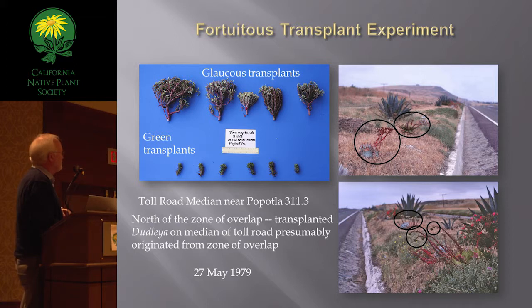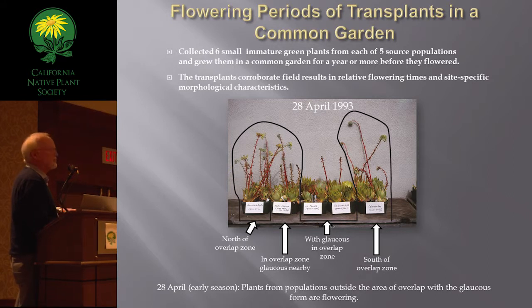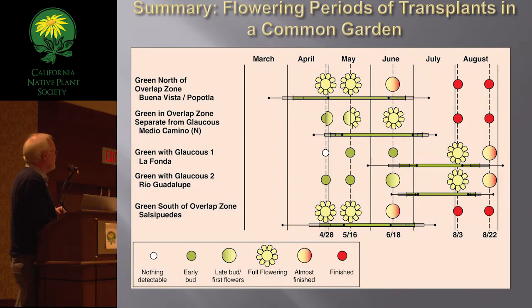There was a transplant experiment done by the highway department in the median of the toll road — right approaching the toll booth south of Rosarito Beach — which is no longer there, but some of you may have seen it. We also did common garden experiments, and the results corroborate what we saw in the field. These data from corresponding populations closely match what we saw in the field 14 years earlier, with these plants growing in a common garden in Carpinteria.